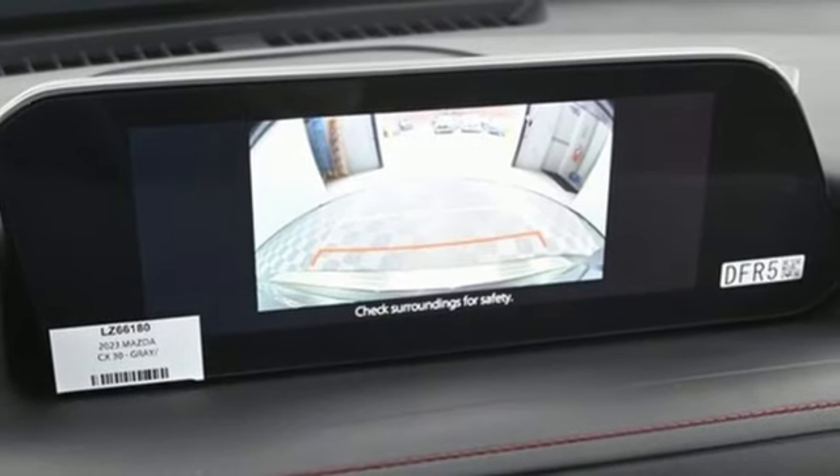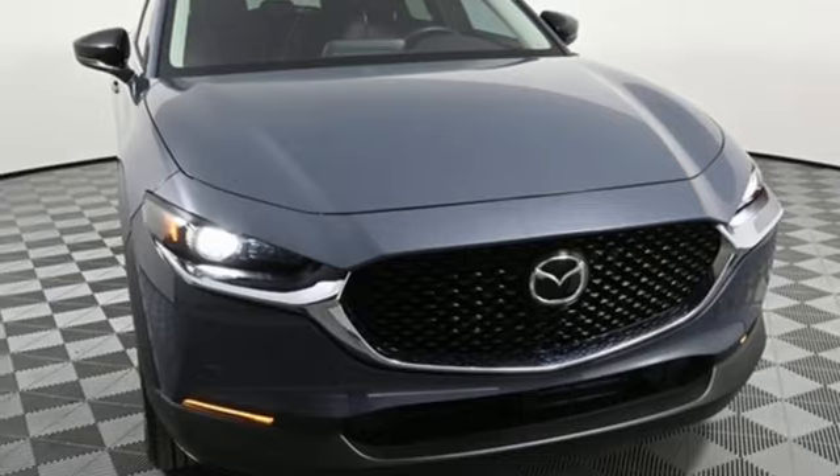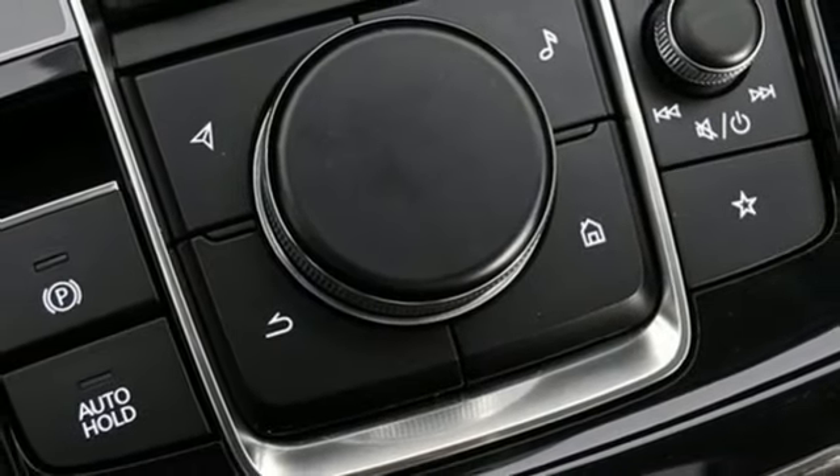Wi-Fi hotspot, external memory control, express open and closed sliding and tilting sunroof, memory exterior door mirror settings, and LED low and high beam headlights.